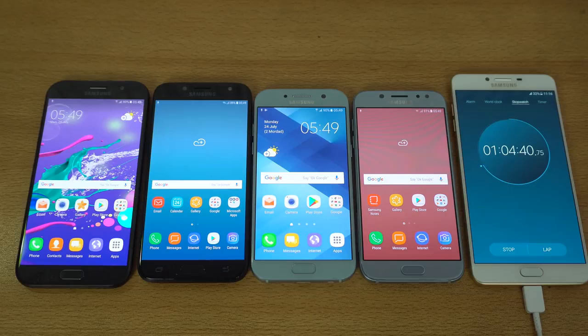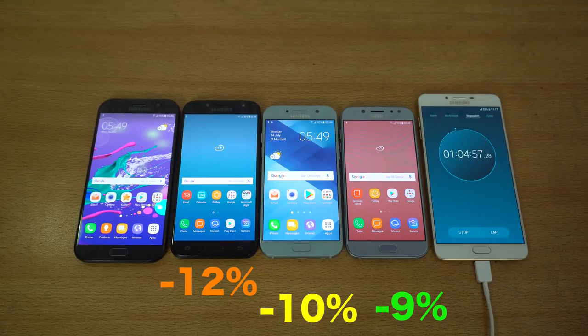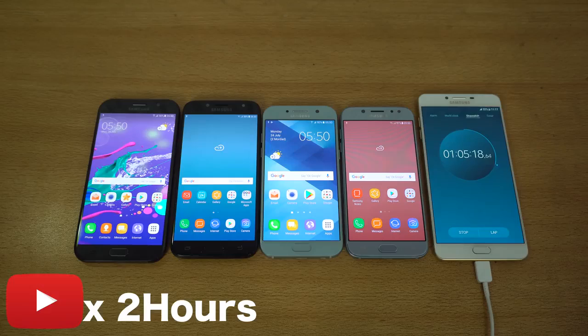The first stage is done. The J5 Pro 2017 is down to 91%, the A5 2017 is down to 90% — about 1% difference. The J7 Pro is on 88% and the A7 2017 is on 90%. So the J5 Pro is actually winning the test, and as I mentioned, the 720p display is definitely helping it in the first stage. Next up is two hours of YouTube video playback.